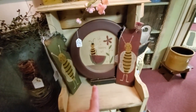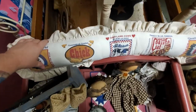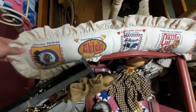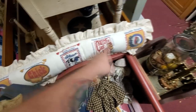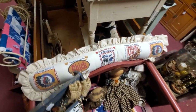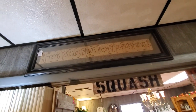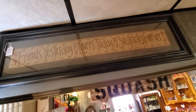Look at these bees — 'Life is a balancing act.' I think this is one of those things you lay down in front of your door to block the draft. Look at this sign: 'Friends yesterday, lovers today, soulmates forever.' That's what I'm talking about!